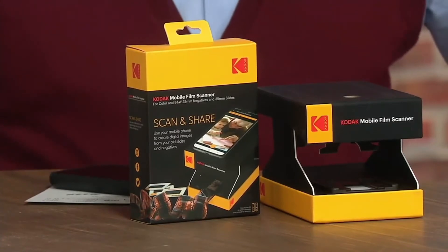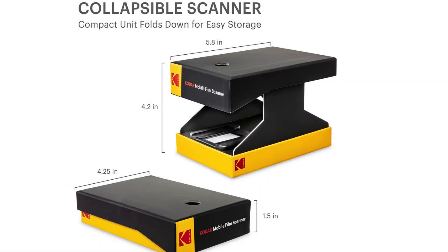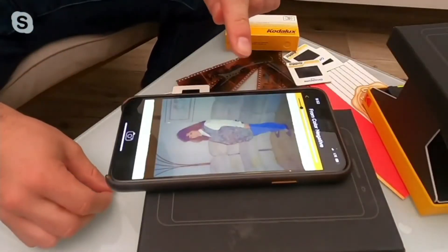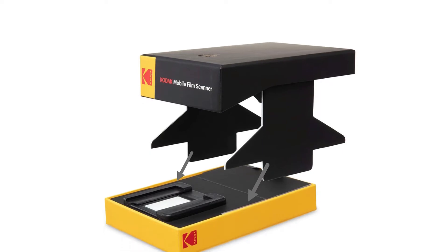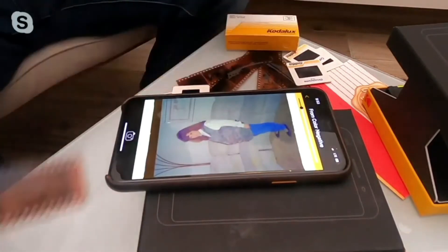Key features include: a variety of scanning features, a convenient collapsing design which makes it portable, easy image capture, editing and review, compatibility with 35mm color film negatives, and an inbuilt LED backlight. What consumers are saying: at first the device looks flimsy, but when correctly assembled it is sturdy enough to support the phone.